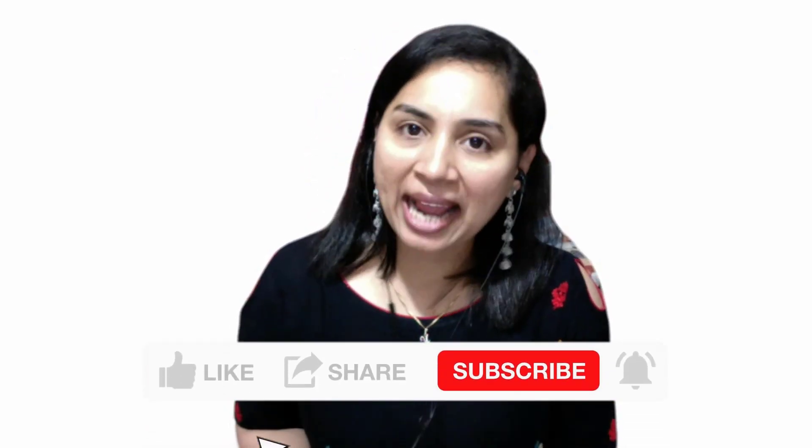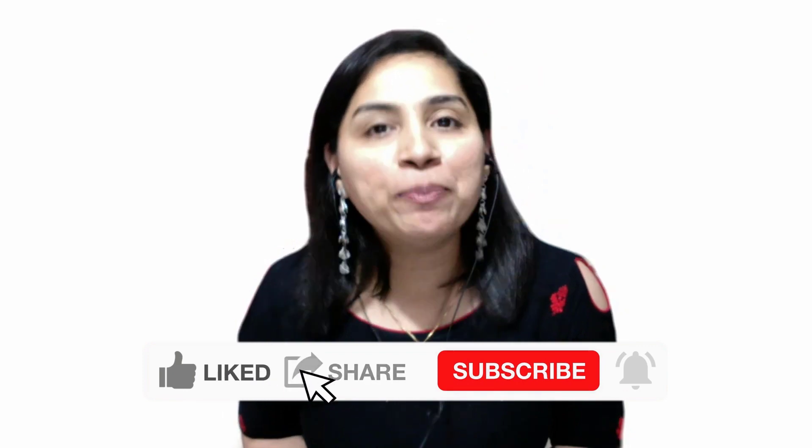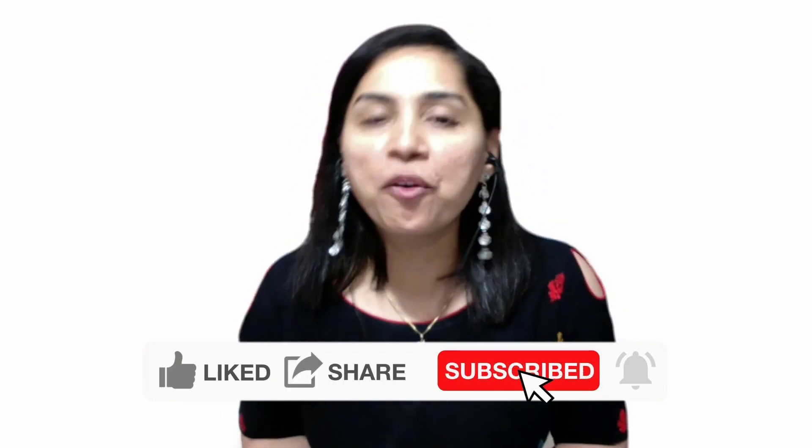If you find this video informative, then please do like, share and subscribe to the channel and stay tuned for more videos.